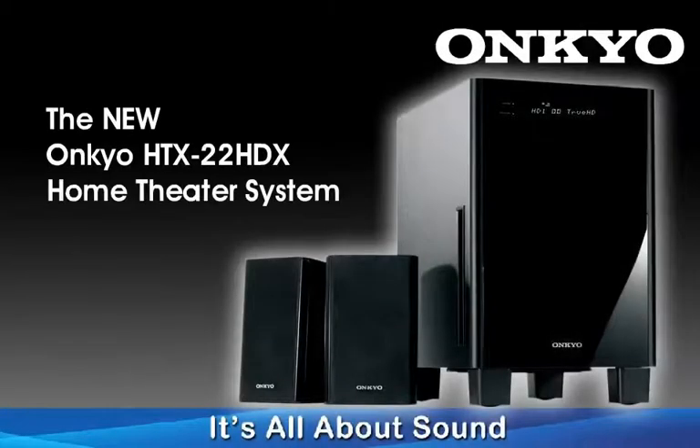New from Onkyo: the HTX22HDX Ultra Compact HD Home Theater System. Onkyo home theater packages have always stood for great sound quality and great value, and the HTX22 is no exception to this rule, but at a diminutive size and price.